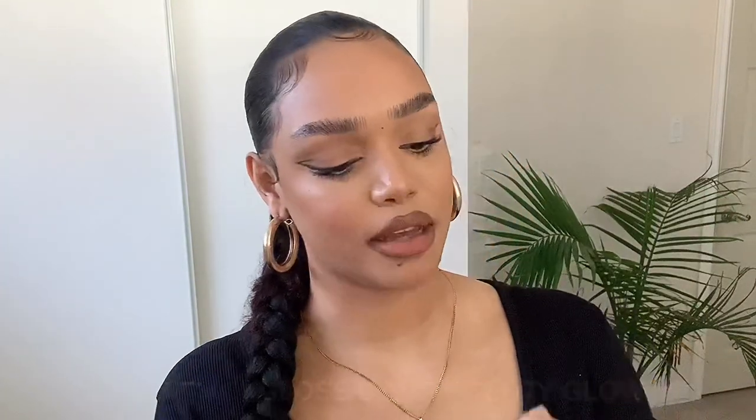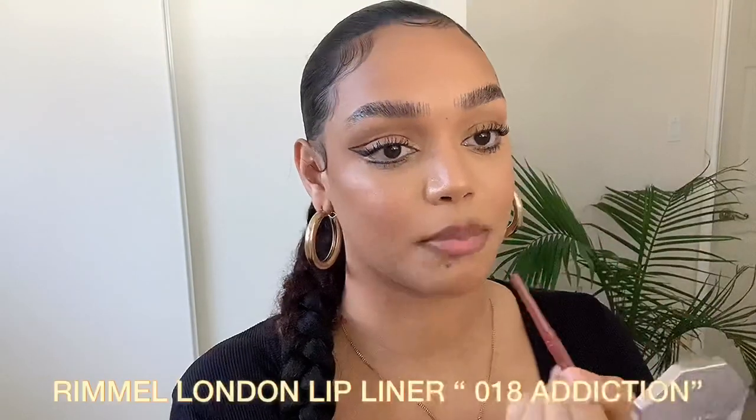That's lip combo number one. Usually what I do when I want a glossy finish is use Fenty — this is the Fenty Glow, the very first lip gloss I purchased from Fenty, the first one that came out. I love this, but my favorite is Fussy. Fenty Glow goes really well if you're going for a brown nude. That's look number one — kind of a pinkish nude, but very pink.